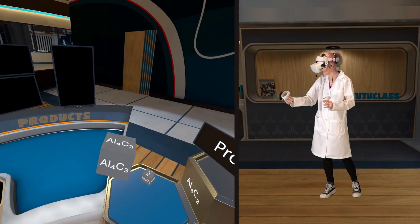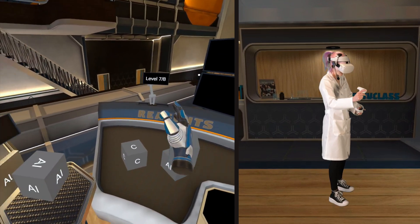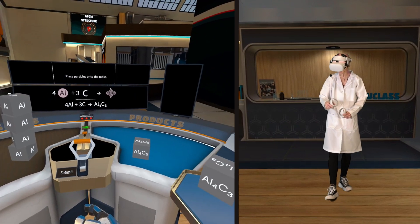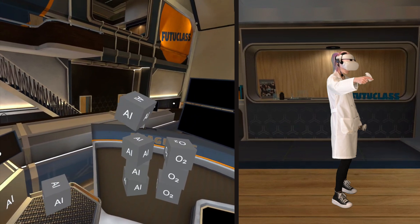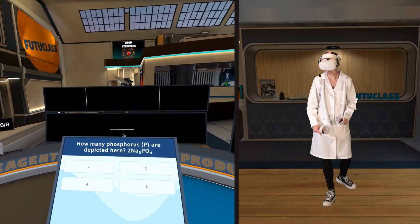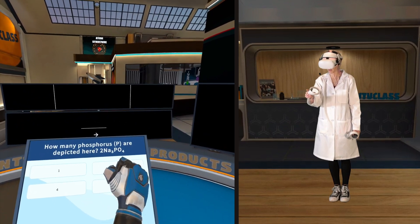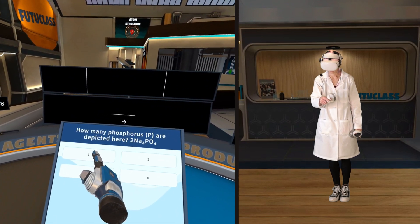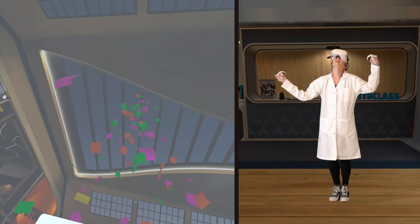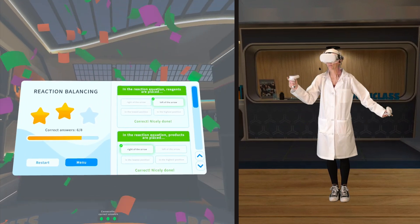Aluminum four, carbon three. We can make a tower. One, two, three — I like this one. Tower time. Final question. How many phosphorous are depicted here? One — there's only one, because the four is only for the oxygen. Because of the two at the beginning. You have reached the end of the game — six out of... I missed two again. Dang it.